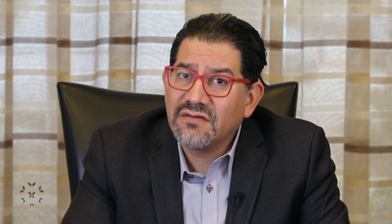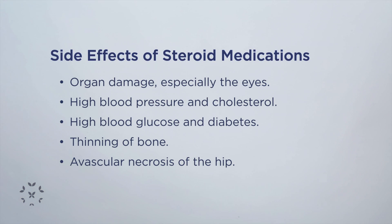It can be a very useful medication, but we have to be very careful, working together as healthcare providers with patients, so that we can limit the amount of exposure to these steroid medications, because they do have side effects that can cause organ damage while still helping protect the kidneys.